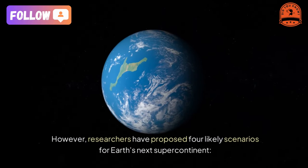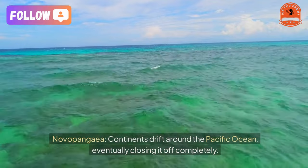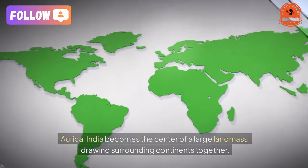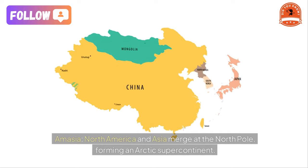The first scenario is Novopangia, where continents drift around the Pacific Ocean, eventually closing it off completely. The second is Aurica, where India becomes the center of a large landmass, drawing surrounding continents together.